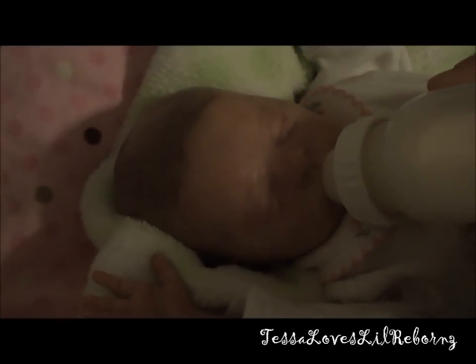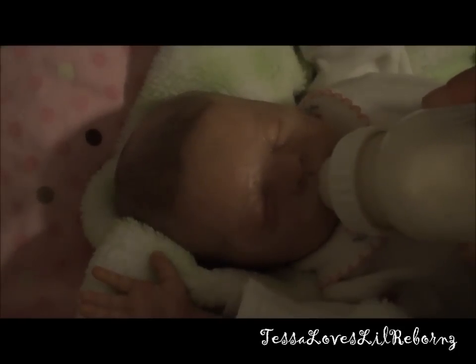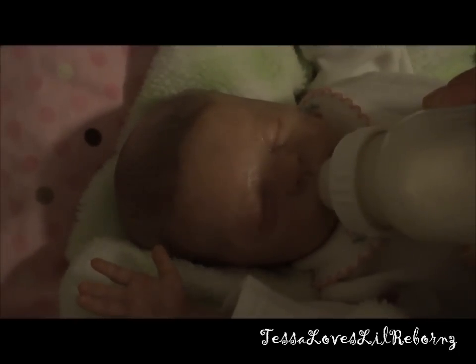She looks really sweet when she's drinking her bottle. I just finished changing her. It's around 7:30, so she'll probably be heading to bed really soon. I don't know what other videos I might do tonight — might do her details or something. But she's so precious right now.